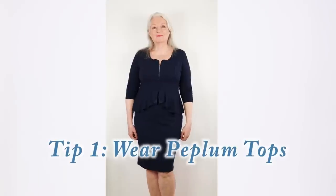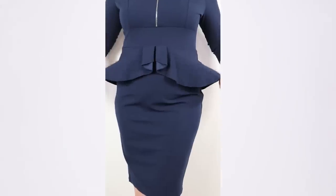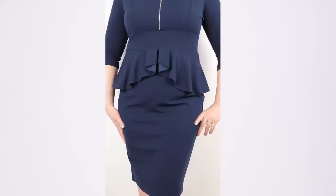Tip number one is wear peplum tops. Do you know what a peplum top is? I actually bought an outfit just to show you what it looks like. Here I have a great example of a peplum top — see how the bottom of this top is fuller and it goes around front and back in most cases. It's a stylish way to hide your tummy, and it's available not only in tops but as an attachment to a dress as well.